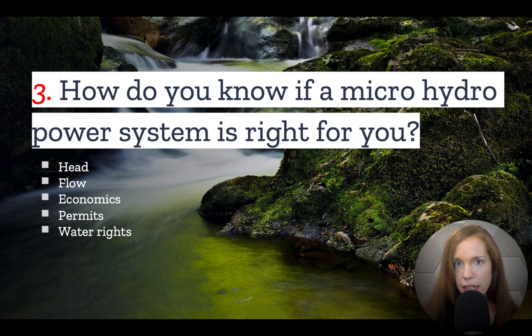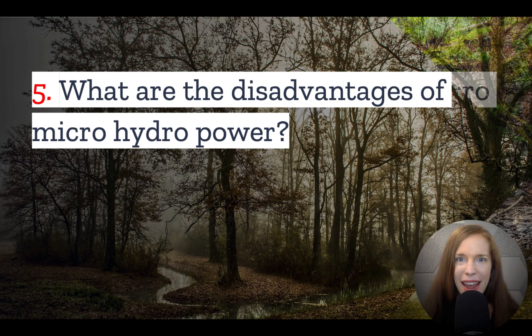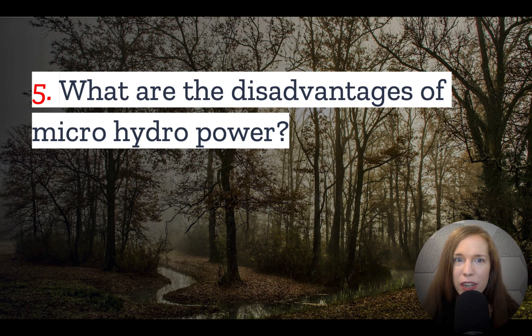Number four: what are the advantages of microhydropower? Micro hydropower is very efficient, and unlike other types of renewable energy, it is reliable. It'll flow day or night, whether the wind is blowing or not.